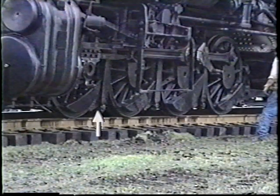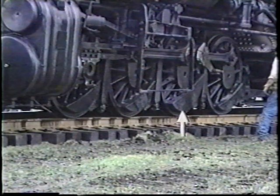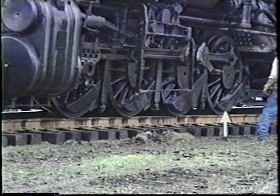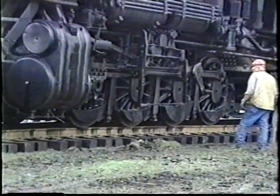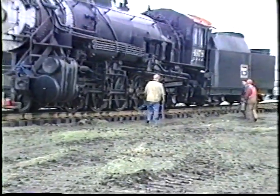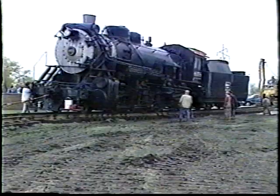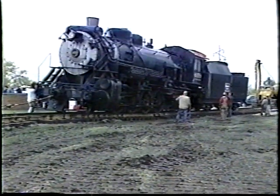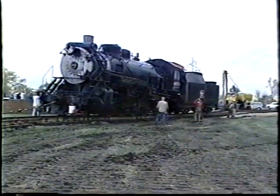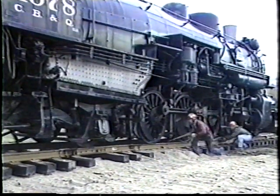The crescent-shaped objects in each wheel are called counterbalances. If they were not present, the large off-center weight represented by the main pin on the main driver and the connecting rod pins on each of the other drivers would cause the locomotive to ride very roughly and probably derail itself. The counterbalances are actually supplemented by lead weights added at the shop and carefully balanced, much like wheel balancing on an automobile tire but on a much larger scale. Here wheel chocks are being positioned to hold the locomotive in place.